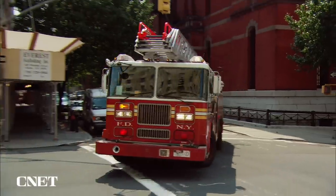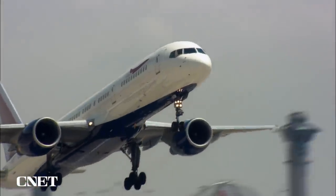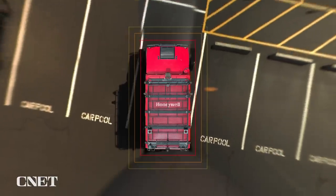But this isn't just for off-roading. Honeywell says the tech could be used in everything from fire trucks to ships and aircraft. And one day you might even see it in your regular everyday car. We got an exclusive look at this brand new tech and how it could change the way we drive.